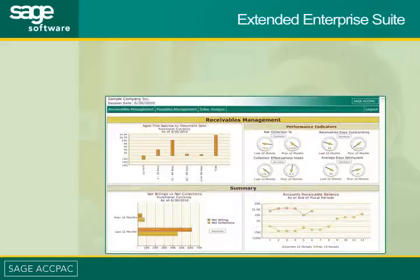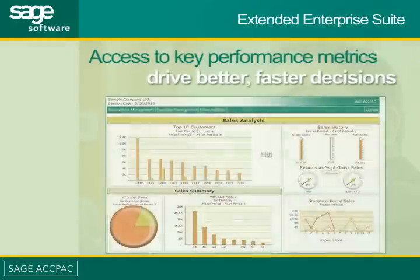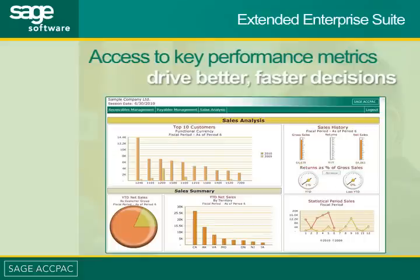In one central dashboard, Sage ACPAC gives your finance team access to key performance metrics to drive better, faster decisions. Month-end reconciliation and account consolidation are a breeze with General Ledger account roll-up functionality.